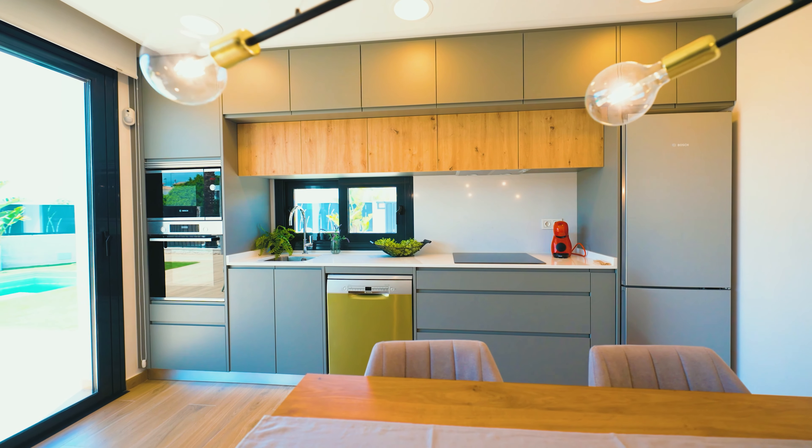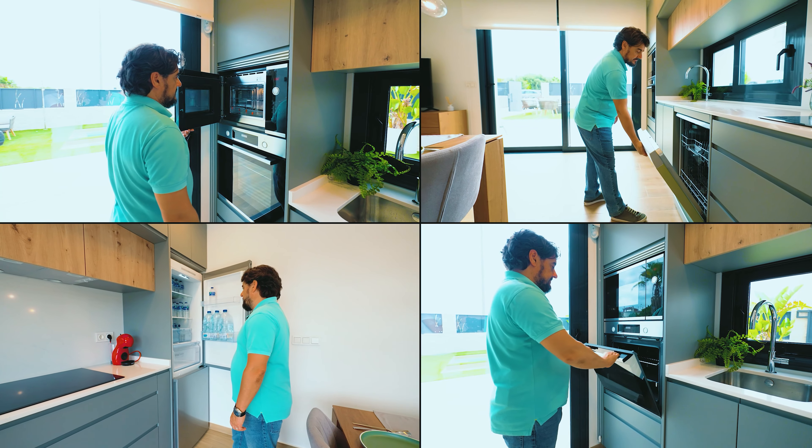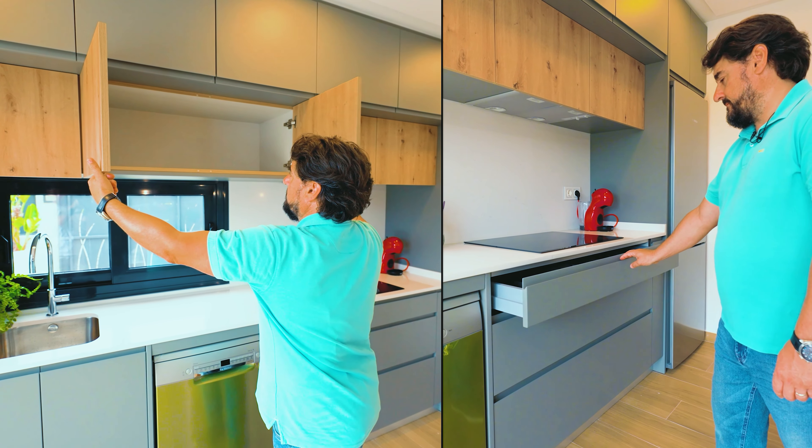All the white goods are already set up but not included in the price. You also have the possibility to make modifications in the construction materials — choose the colors of the kitchen, bathrooms, floors, etc.